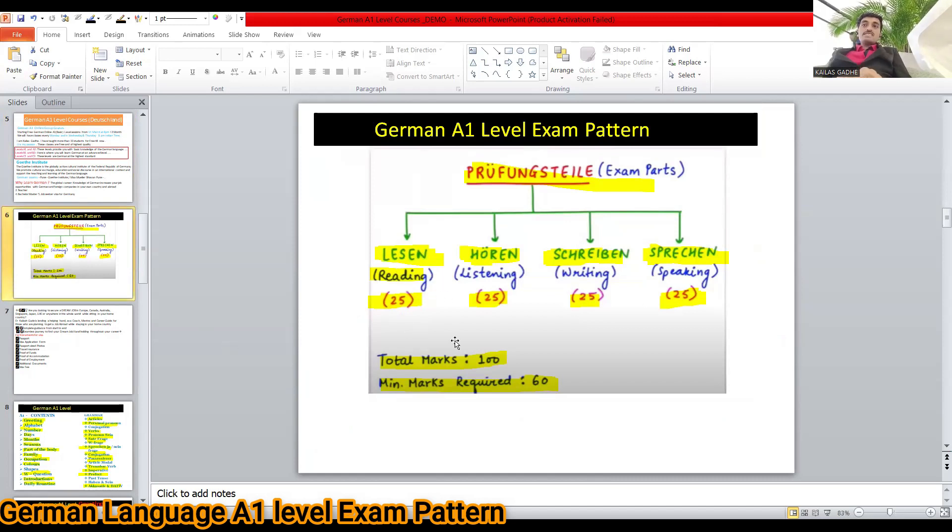Lesentine is 25 marks, Furentine is 25 marks, Scriban is 25 marks, and Expression is 25 marks. These correspond to Reading, Listening, Writing, and Speaking.